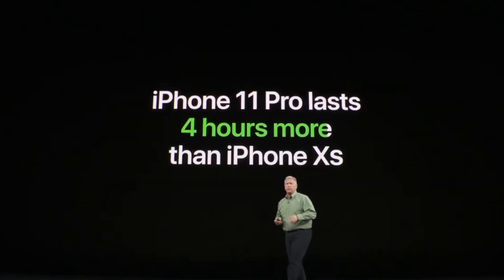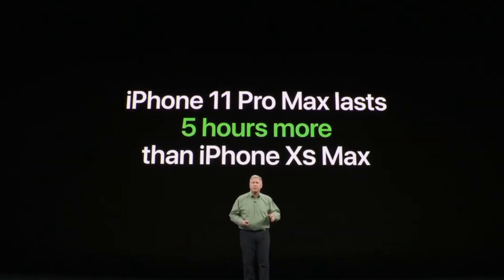Talking about the batteries: the iPhone 11 will give you 1 hour more battery life than the iPhone XR. The iPhone 11 Pro will give you 4 hours more battery life, and the iPhone 11 Pro Max will give you 5 hours more battery life than the XS Max.